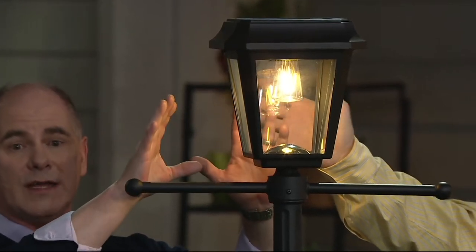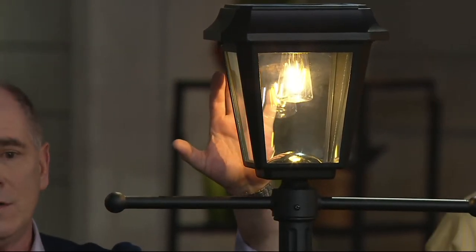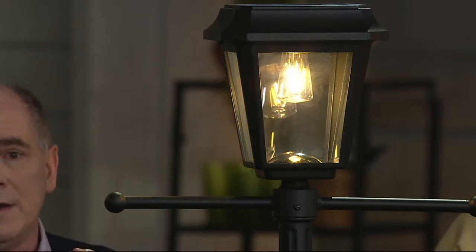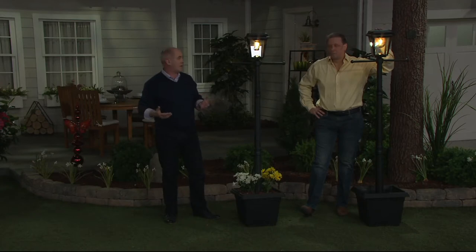Look at how bright this is — and our studio lights aren't completely dim. This is the new evolution of what solar can be, but not every manufacturer can offer it. This is Paradise. Paradise has been with us as long as any other solar manufacturer.